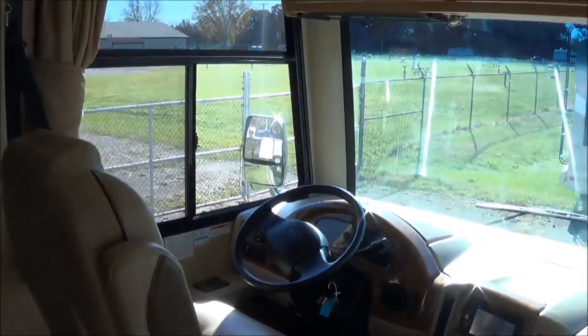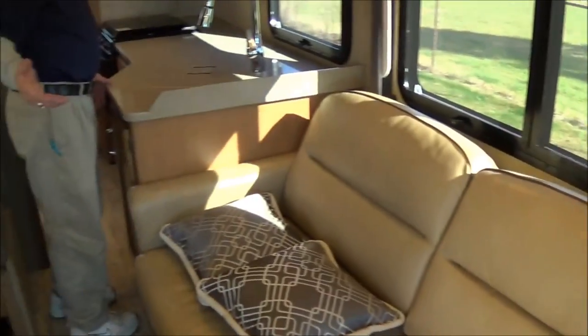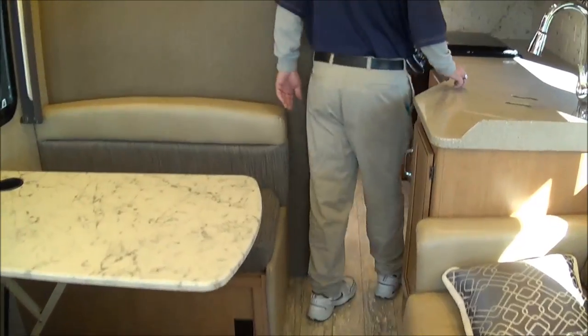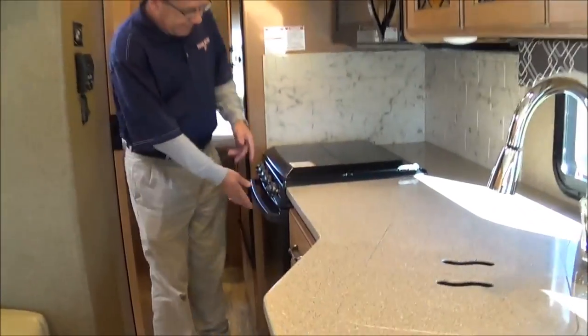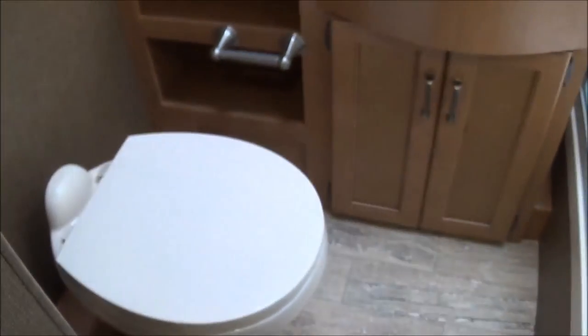This is what it looks like with the slides in. You can get to everything you need — the couch, the two chairs for the dinette, the bathroom, the oven, the cooktop, the microwave, the refrigerator — everything inside this coach. If you want to get to the back, you just have to climb over the bed. So let's put the slide out so you can see what a difference it makes.